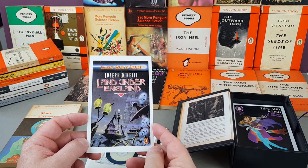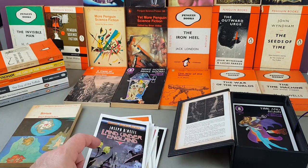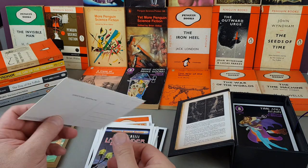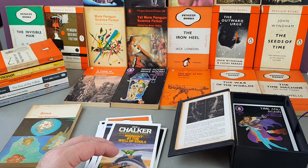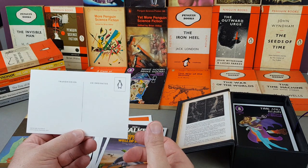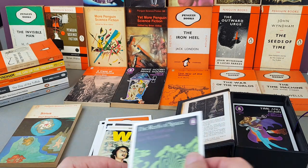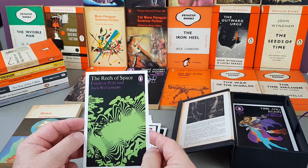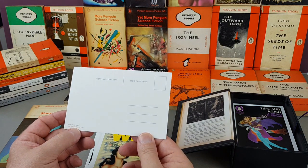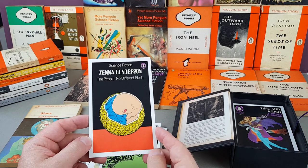Sheila MacLeod's Xanthe and the Robots, 1979, Adrian Chesterman. A few of these I don't recognize. The Reefs of Space by Pohl and Jack Williamson, 1969. Zenna Henderson's The People: No Different Flesh, 1973, David Pelham. Another Philip K. Dick: The Three Stigmata of Palmer Eldritch — David Pelham. Another lovely John Wyndham — Seeds of Time again — remember reading this one when I was growing up.